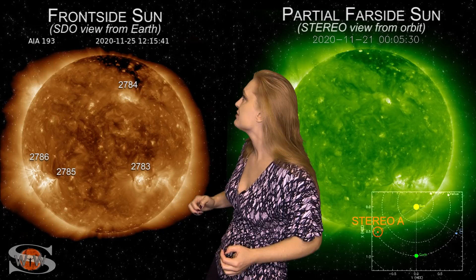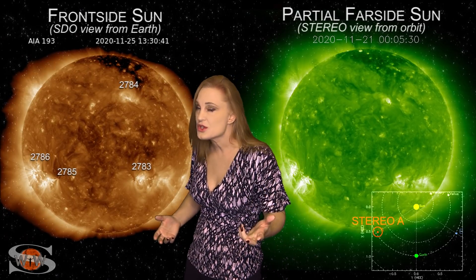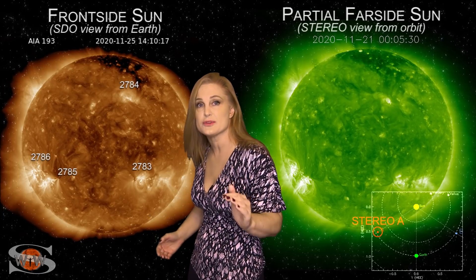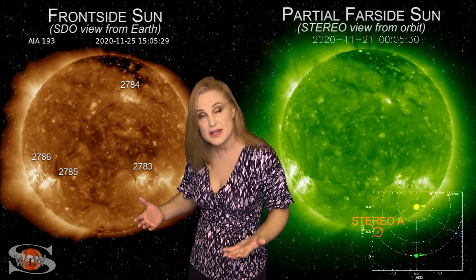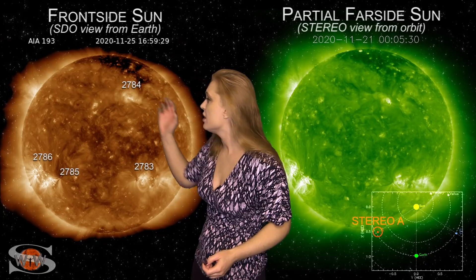We also have a coronal hole that gave aurora photographers some fast solar wind just over the past couple of days. That brought us up to storm levels and we got some decent aurora, especially at high latitudes and even a skosh down to mid-latitudes. So we are definitely keeping busy with all of these regions.